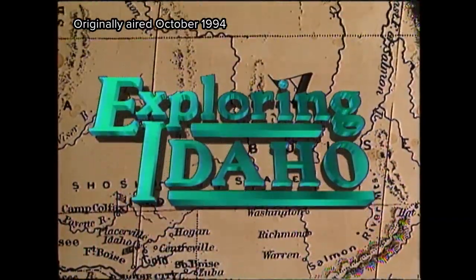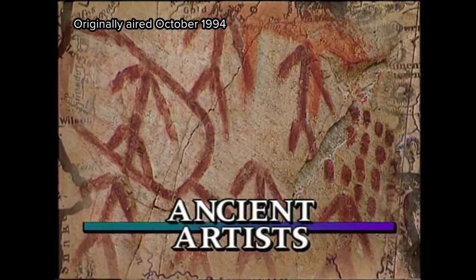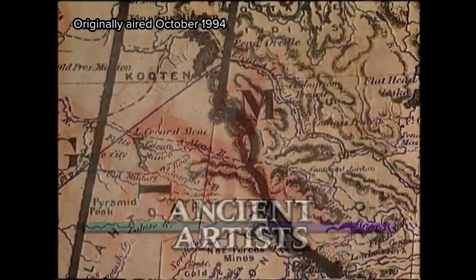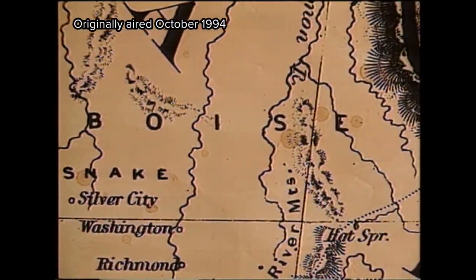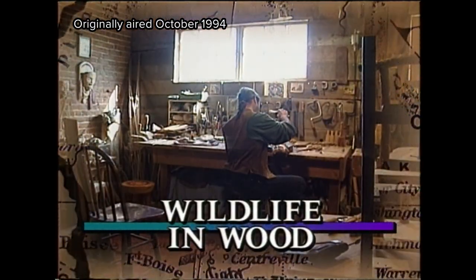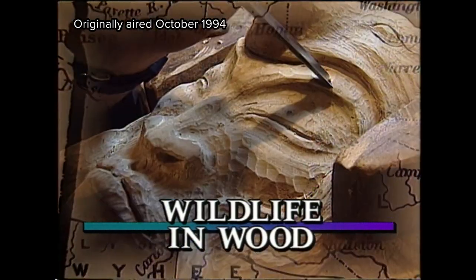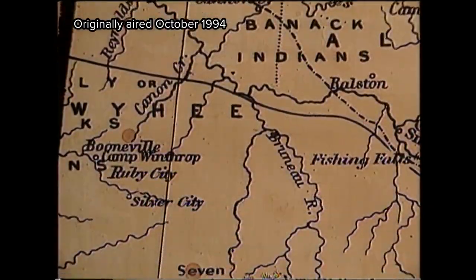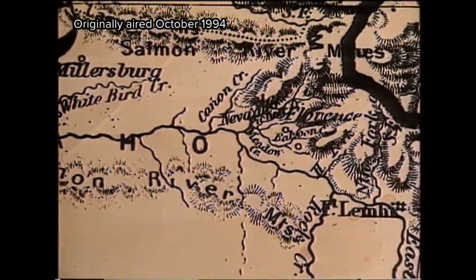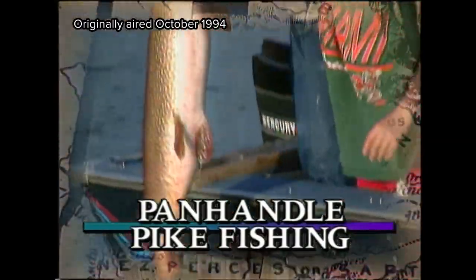Coming up on Exploring Idaho, we'll show you some of the oldest art known to man. Then meet a man who's keeping the tradition of wood carving alive. And finally, go to North Idaho for some pike fishing on beautiful Lake Coeur d'Alene.